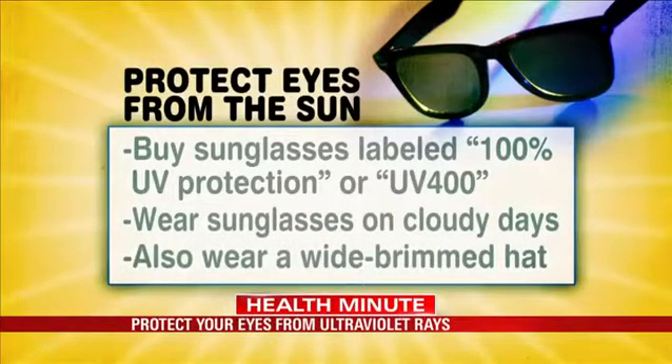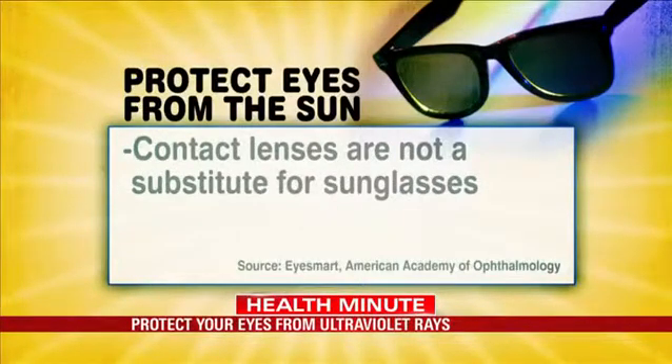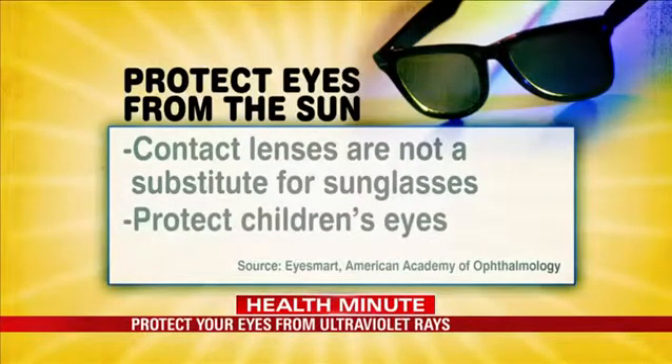Wear them even if it's cloudy. Also, put on a wide-brimmed hat. Don't use contact lenses as a substitute for protecting the entire eye. And finally, remember kids need protection too.